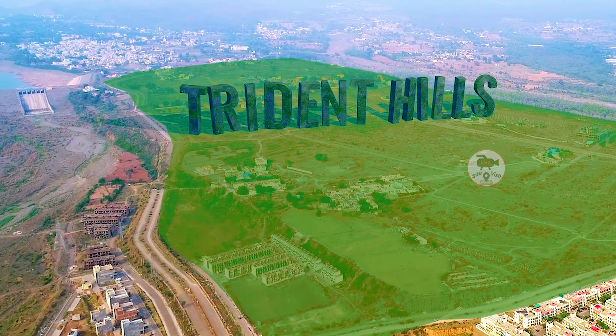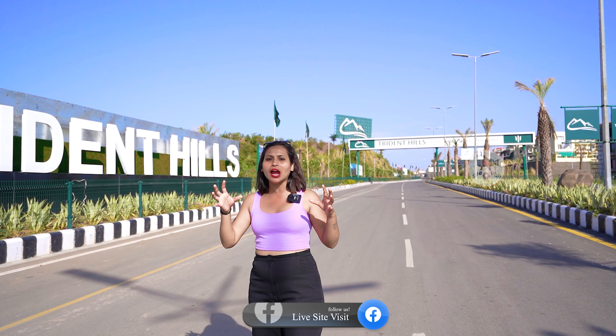Today I am covering a very amazing and luxury concept. I am going to present a project called Trident Hills. This is a very amazing project. In this project, you have both residential and commercial options.